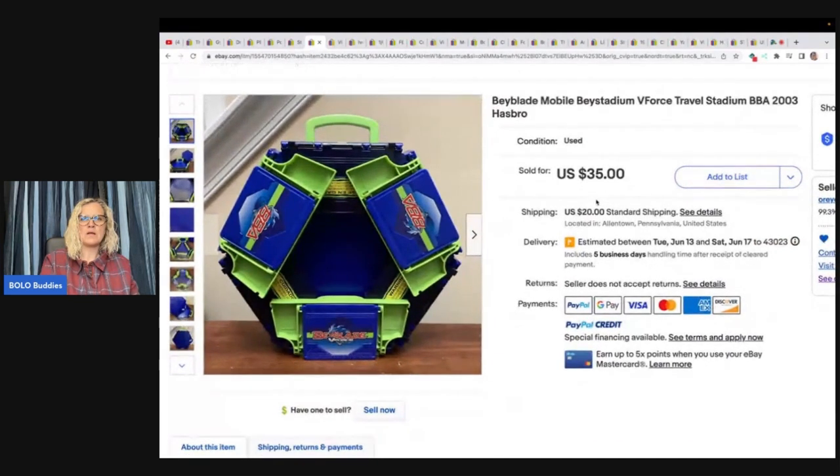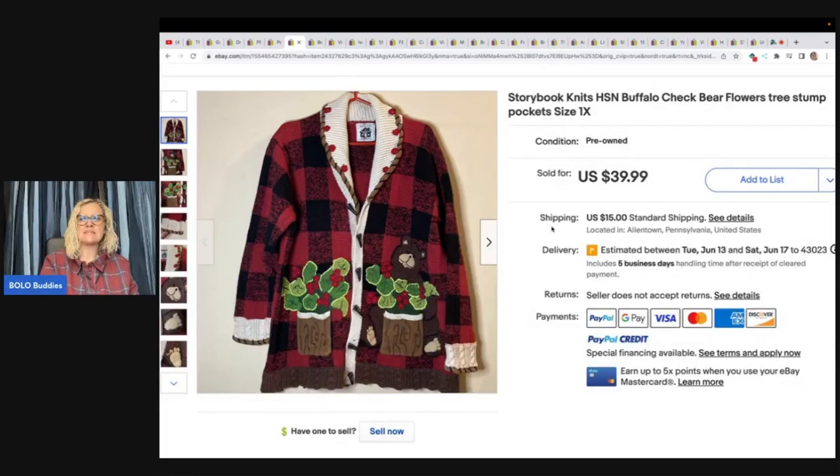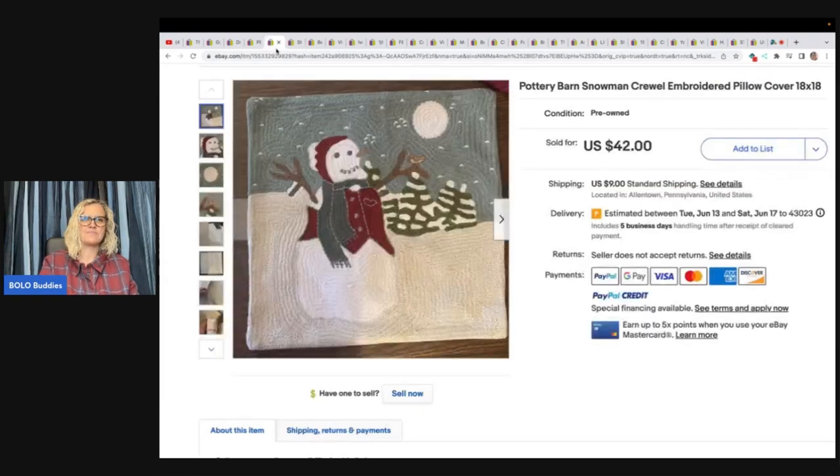Beyblade mobile bay stadium V-Force travel stadium — she got this for a quarter at a church flea market and sold it for $25 plus shipping. This is a Storybook Knits cardigan — got it for $7.99 at the Goodwill and took a best offer of $40 plus shipping. This is a Pottery Barn crewel embroidered pillow cover — anything Pottery Barn, look it up — sold for $42, bought at the Goodwill for $3. This is a Shooting Stars Between the Lions DVD, world of learning reading TV show on PBS — bought at a library clean-out for a dollar and sold it for $40, even with the library stamp on it.